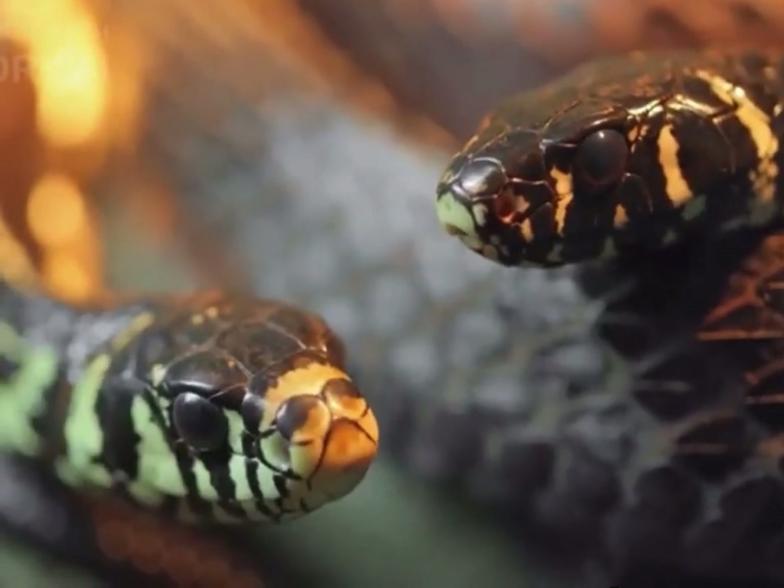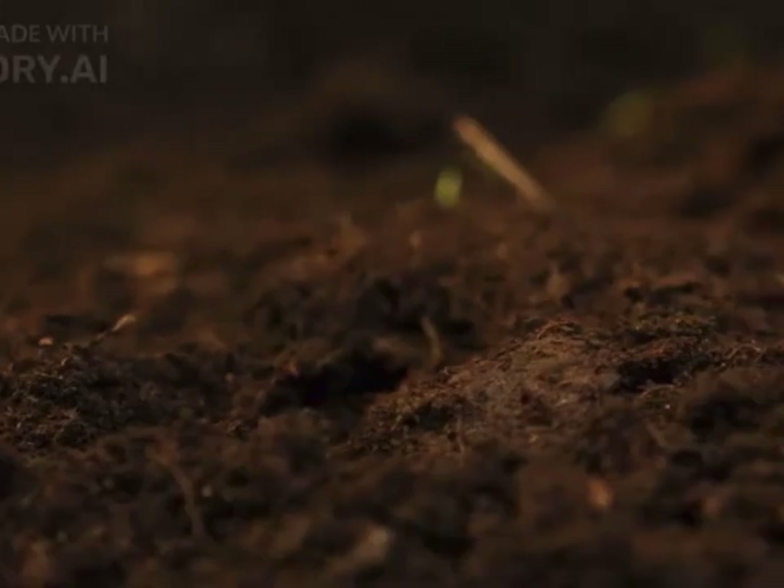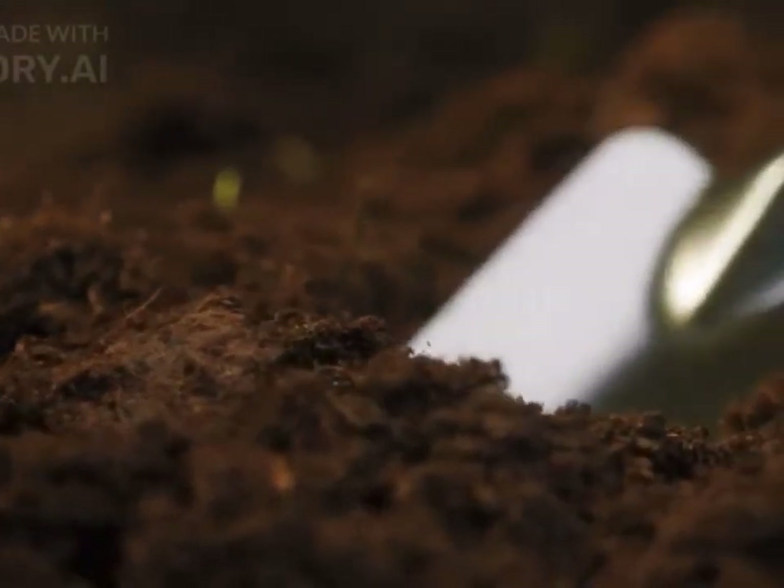Snake holes: snakes often create burrows or holes in the ground where they seek shelter or hibernate. Keep an eye out for small, rounded holes near your house, particularly in areas with loose soil or vegetation.